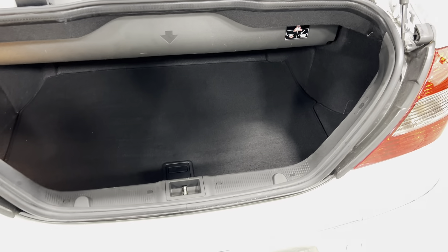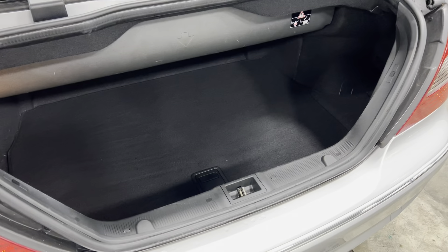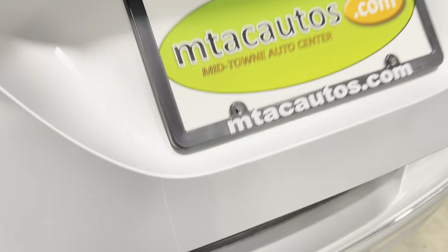I'm going to pop the trunk back here. Plenty of room — you can see the convertible top is stowed away right there. You can store golf bags, suitcases, whatever you want to put back here. Super clean.